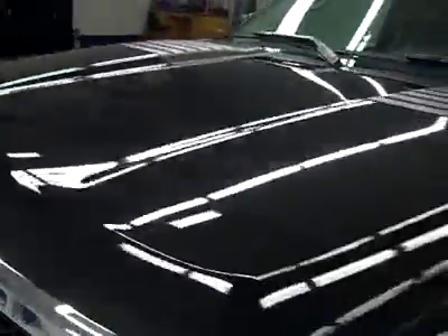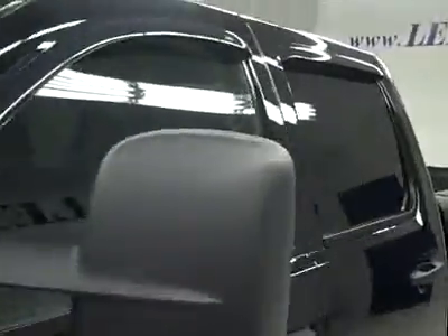Down this side again, nice clean paint, no dents or dings, no scratches here either. The hood's nice and clean too — body's in excellent condition, I'm not seeing any defects.